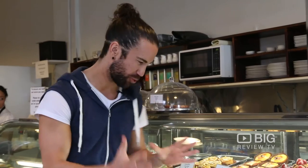That is Almost French Patisserie. Definitely come and check out their attractive range of cakes right here. The food is amazing. And as always, download the Big Review TV app and let us know what you're up to. Until next time, au revoir.